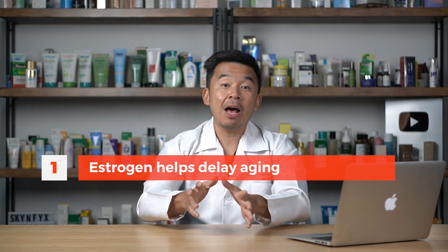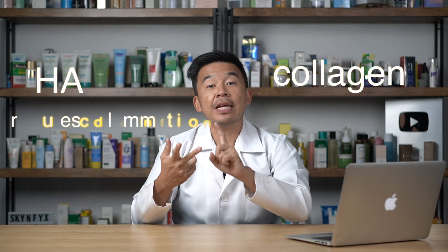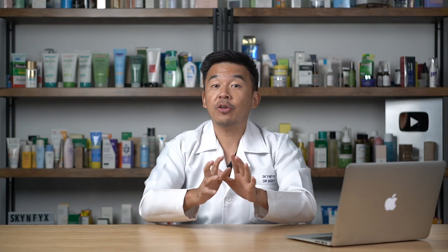The number one main effect of estrogen on your skin is it helps delay aging. Combining what we know — estrogen produces more HA, more collagen, and reduces inflammation — all of this together helps reduce skin aging. If you're female, it's very important to keep your estrogen level high. One way is to start on oral contraceptive pills to keep estrogen high and maintain glowing skin. If you're approaching menopause, you should consider hormone replacement therapy — visit your nearest doctor to see if you're suitable.